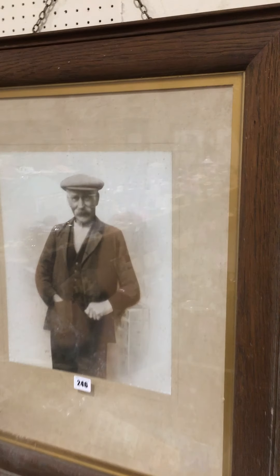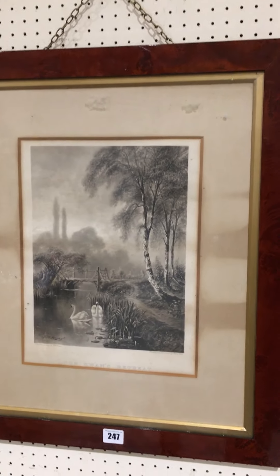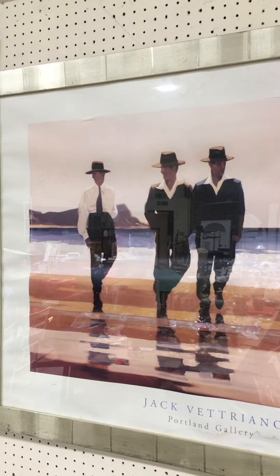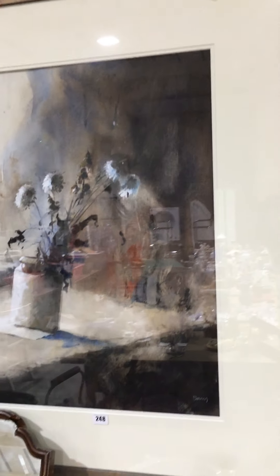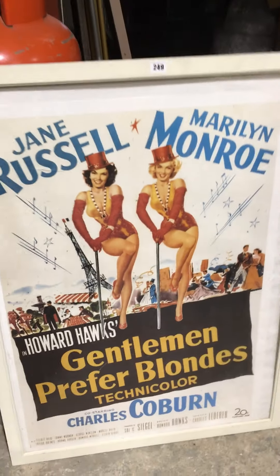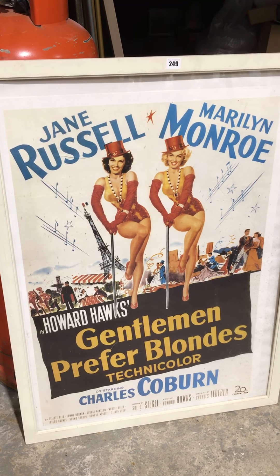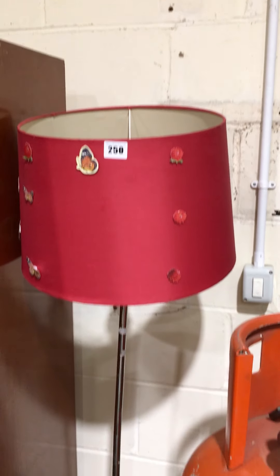Lot 246 is a lovely oak frame with a nice portrait photograph, probably about 1900 to 1910. Lot 247 is two together — the Swan's Retreat and a Vettriano print. Lot 248 is a rather nice still life print. Lot 249 is a reproduction but nice-looking Jane Russell and Marilyn Monroe cinema poster. Lot 250 is the standard lamp.